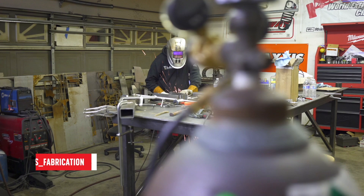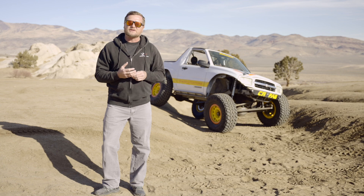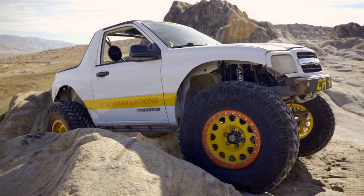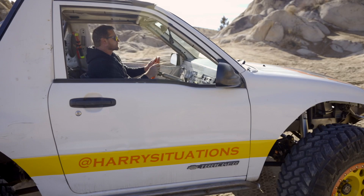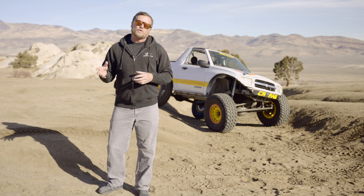Jesse Haynes wanted to use a Samurai transfer case for this vehicle, because you can gear them all the way down to 6.4:1 in low range. They're actually lower than 1:1 in high range, which acts as an underdrive that the tracker needs on pavement. These transfer cases weigh under 50 pounds. An Atlas — the benchmark for transfer cases — weighs around 130 pounds, and while it's significantly stronger than the Samurai transfer case, it weighs twice as much.